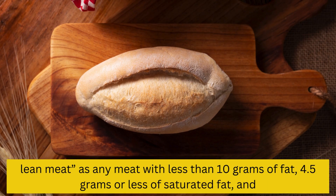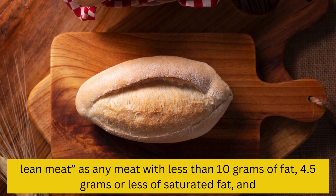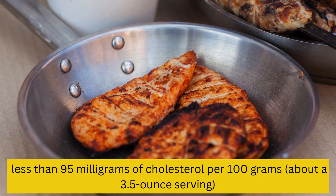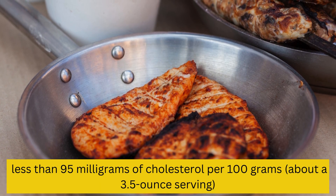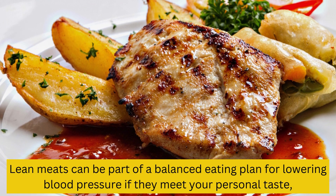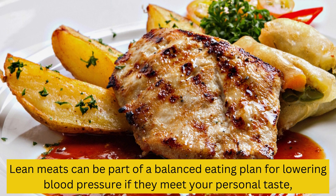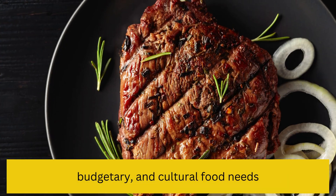6. Lean meats. Lean meat is any meat with less than 10 grams of fat, 4.5 grams or less of saturated fat, and less than 95 mg of cholesterol per 100 grams (about a 3.5-ounce serving). Lean meats can be part of a balanced eating plan for lowering blood pressure if they meet your personal taste, budgetary, and cultural food needs.